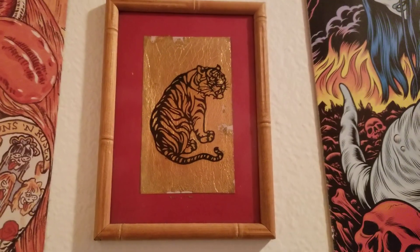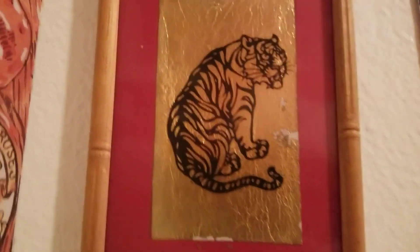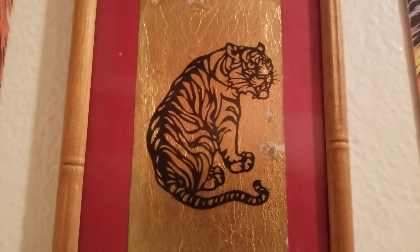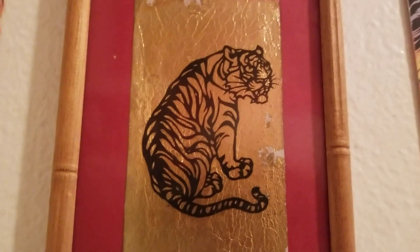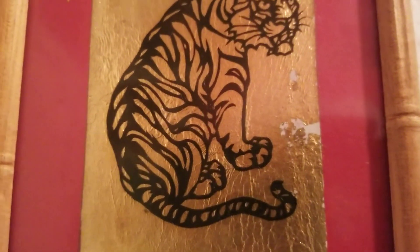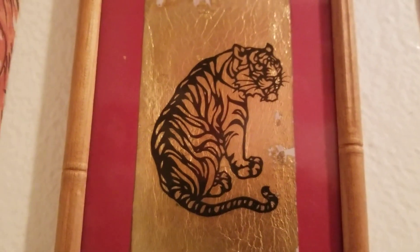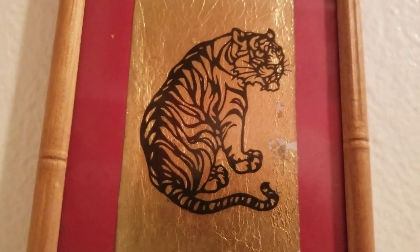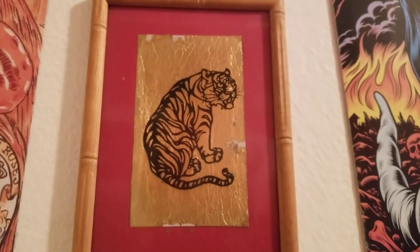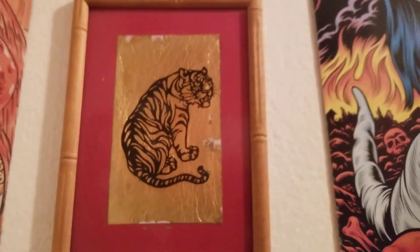This is a really cool tiger that I bought in Korea. It's a piece of black cardstock paper that this guy cuts with tiny manicuring scissors — it's all one piece of paper. He'd use an exacto knife and these little tiny scissors, sitting in his little hut, making these. Some of them are really big and elaborate, but this one was about ten bucks. He puts them on foil or different backgrounds.